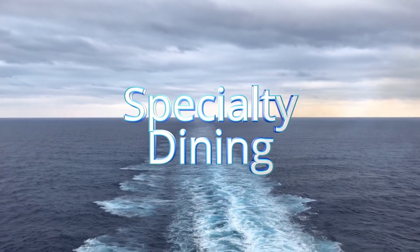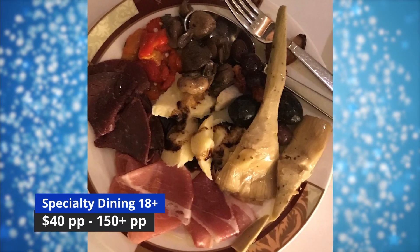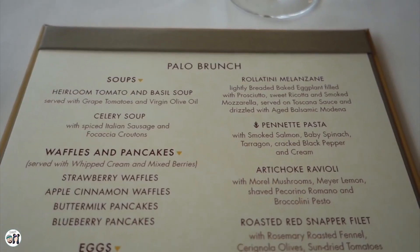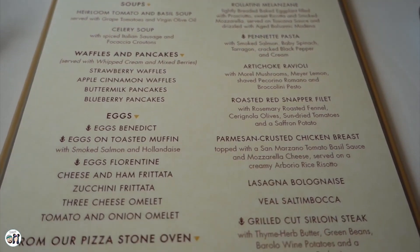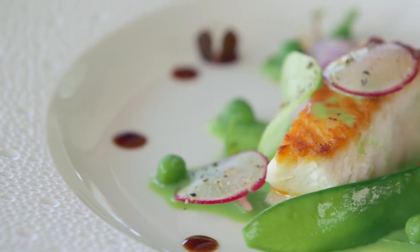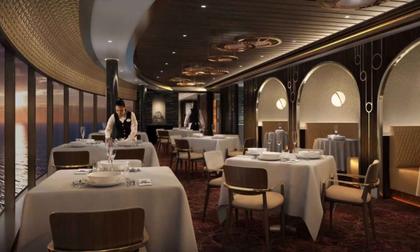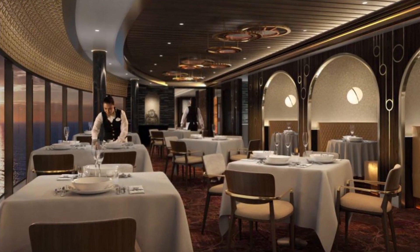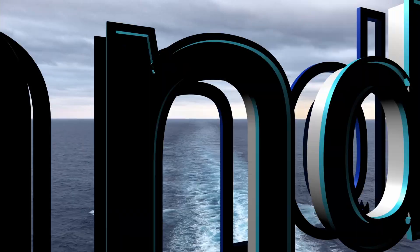All four ships — Magic, Wonder, Dream, and Fantasy — have Palo, and we have a separate video all dedicated to Palo brunch and dinner. The Dream and Fantasy also have Remy; let us know in the comments if you'd like a whole video on that. On The Wish, they will have Palo Steakhouse instead of Palo and Enchante instead of Remy, so we'll see how that is once they start cruising.